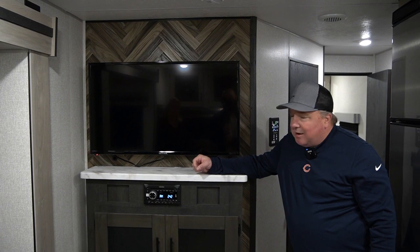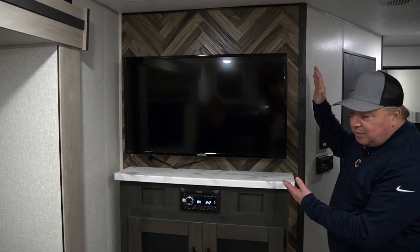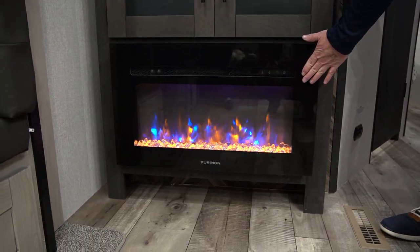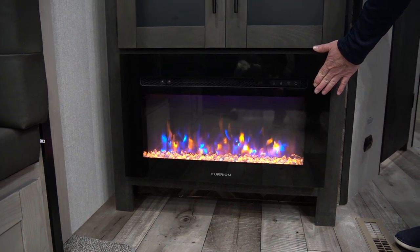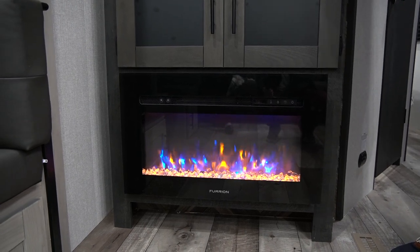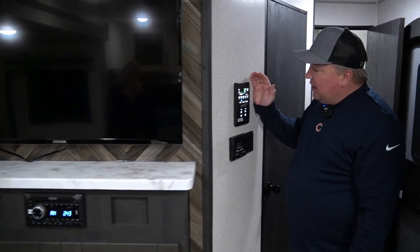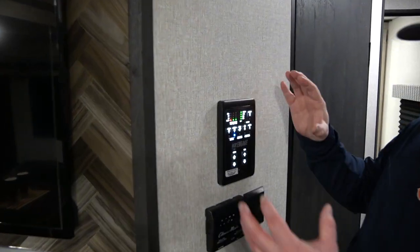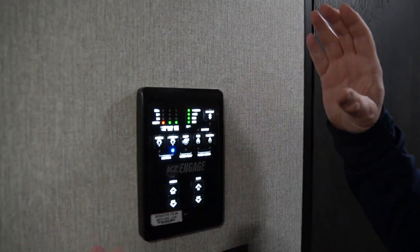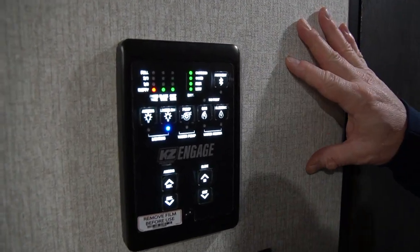This is the entertainment center in the 241 RLK — Bluetooth capable, nice big TV, and a nice fireplace. This fireplace puts off enough heat to actually heat this camper in moderate climates, just a nice way to create warmth. And over here we have the KZ Engage, which is basically a one-stop shop for everything you need to do — whether it's your awning, your slides, your tanks — everything you need is all in one place.